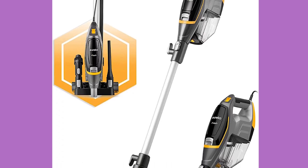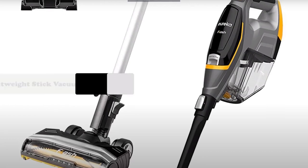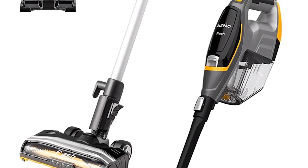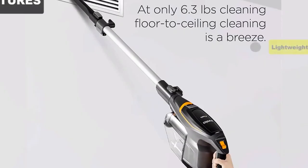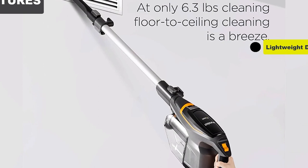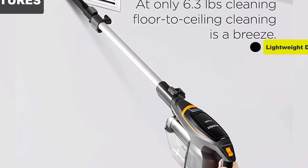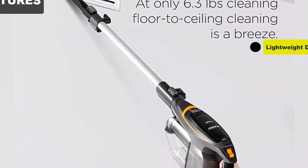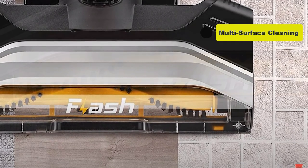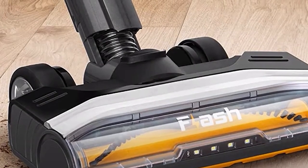If you need a vacuum for marathon cleaning sessions, the fact that this option is corded is a plus since you'll never have to take a break to recharge. It managed our obstacle course well and reached under a low sofa, though it hesitated when transitioning from hard flooring to carpet, requiring the user to pick it up. We found the cord bulky and a nuisance at times, giving it 4 stars for maneuverability. The dustbin takes multiple steps to detach and empty, earning only 3 stars for ease of emptying — but we were impressed otherwise.